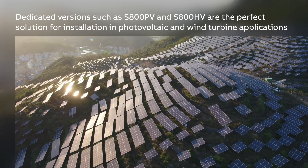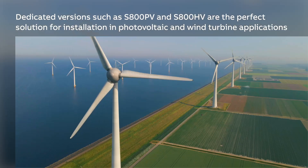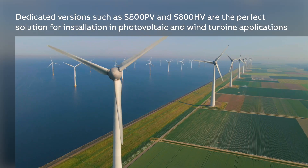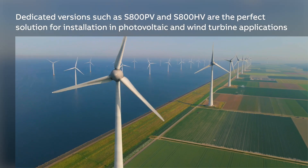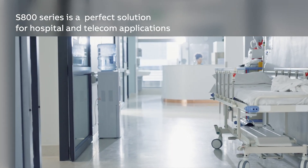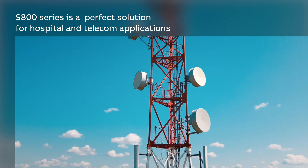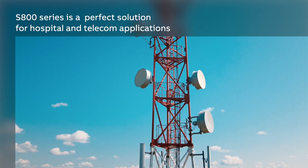Dedicated versions of the S800 are the perfect solution for renewables applications, such as photovoltaics and wind turbines. The wide portfolio with different versions and rated currents makes the S800 series the perfect solution for many other applications, such as hospitals and telecoms.